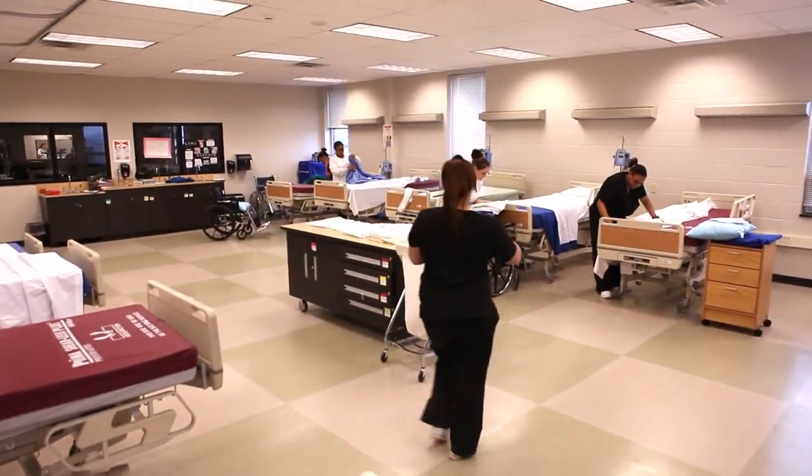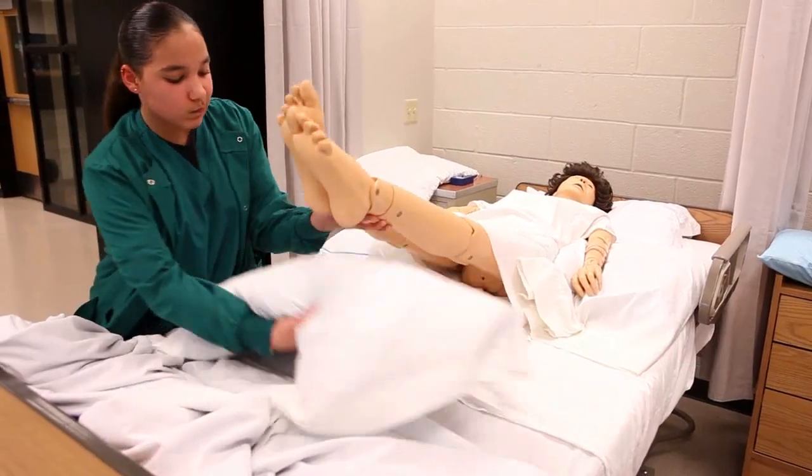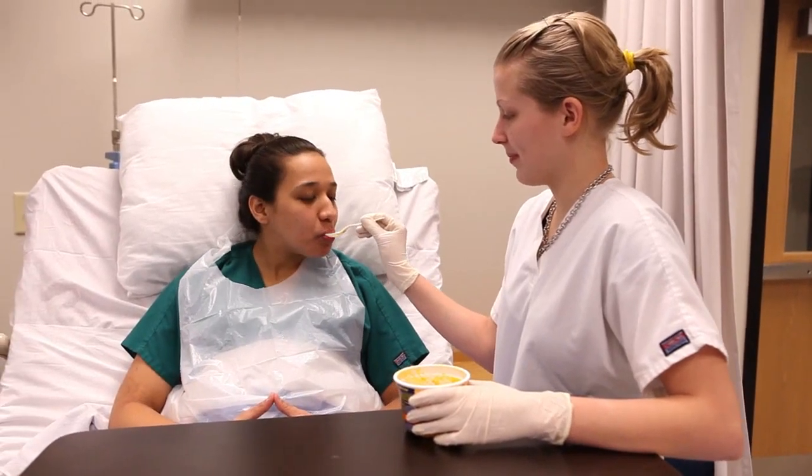The Health Occupations Pathway is designed to prepare students for entry-level positions in a variety of careers in the Health Occupations field.